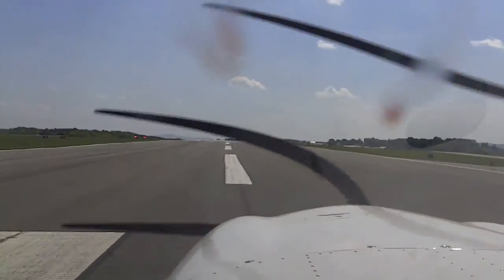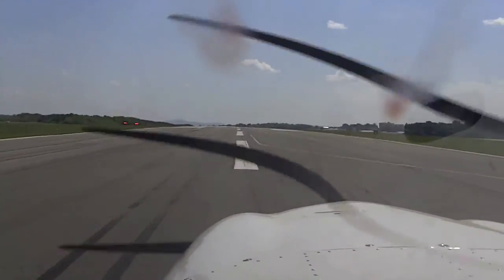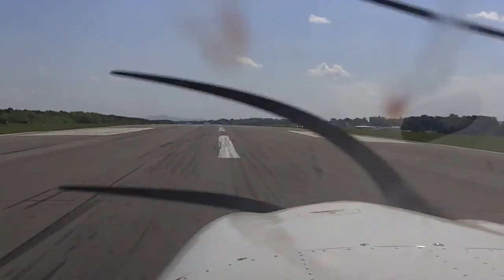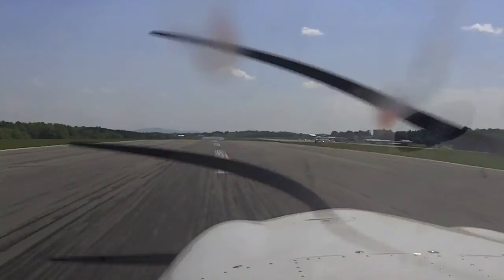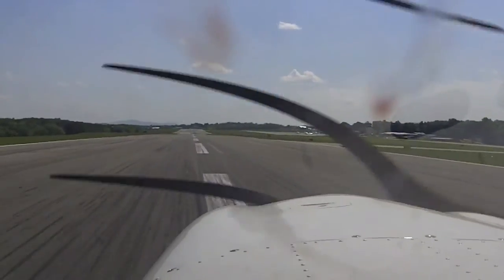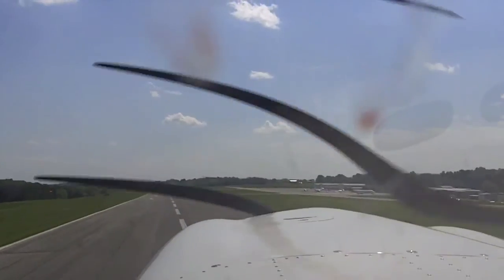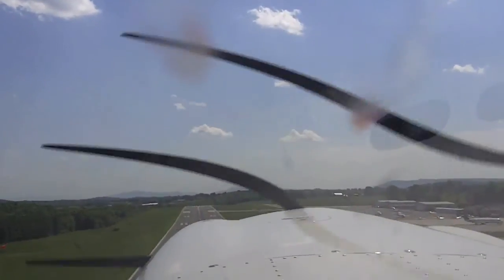The power is set. My engine gauges are in the green. My airspeed's alive. There's 70... 80 knots. Slowly pull back, and off we go.